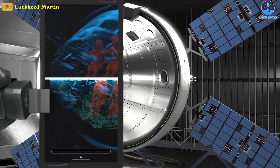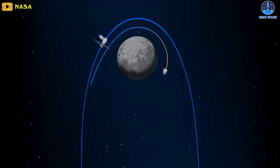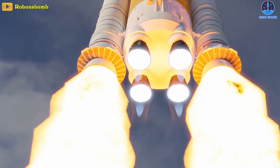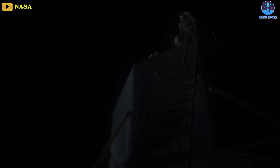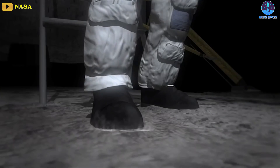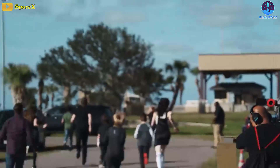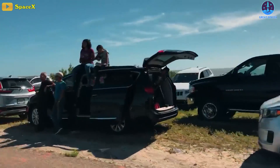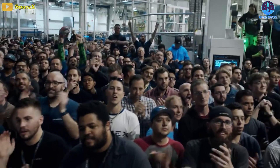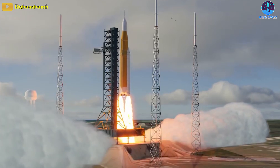Artemis 2, which NASA hopes to launch in 2024, will have a crew on board but won't land on the surface of the moon. That's reserved for the main event, Artemis 3, in which NASA seeks to land a man and the first woman on the moon by late 2025. The initiation of the Artemis era is set to draw a huge crowd, with more than 100,000 visitors expected to gather for the inaugural launch of the SLS rocket at Kennedy Space Center.